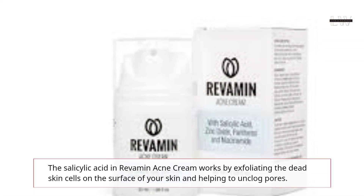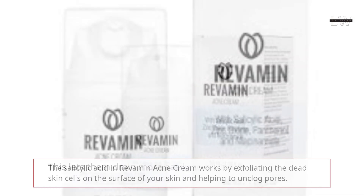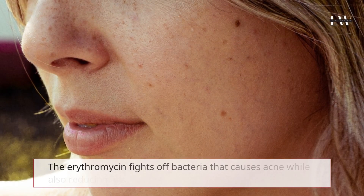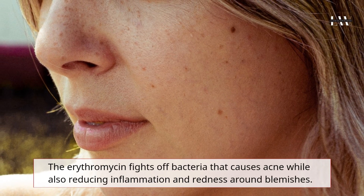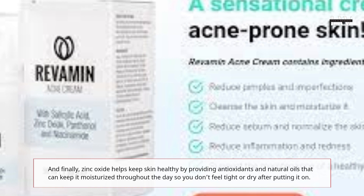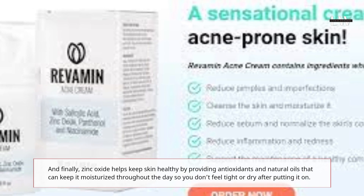The salicylic acid in Revamin Acne Cream works by exfoliating the dead skin cells on the surface of your skin and helping to unclog pores. This lets them drain more easily so bacteria doesn't build up inside them, which prevents pimples from forming. The erythromycin fights off bacteria that causes acne while also reducing inflammation and redness around blemishes. And finally, zinc oxide helps keep skin healthy by providing antioxidants and natural oils that can keep it moisturized throughout the day so you don't feel tight or dry after putting it on.